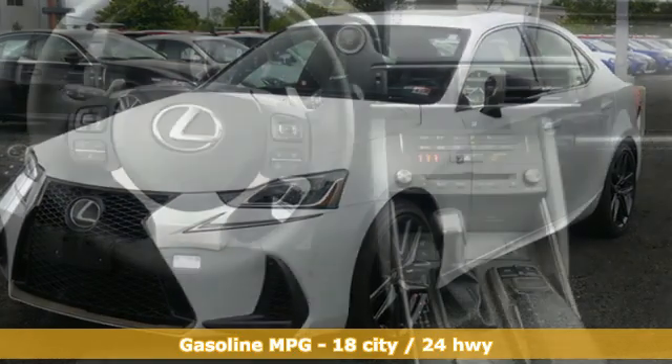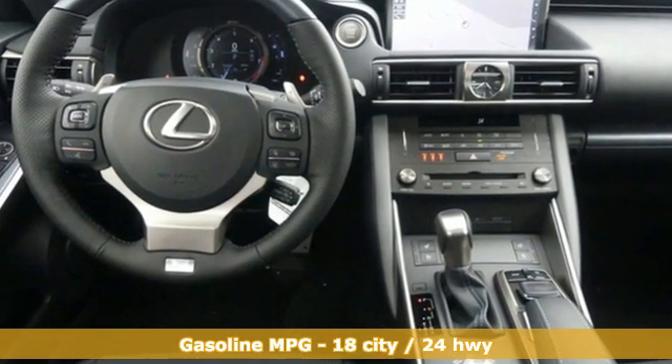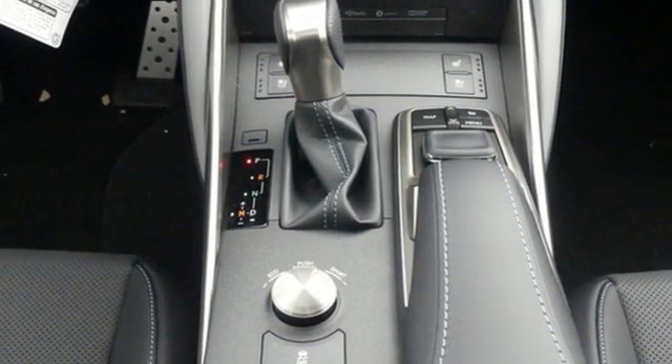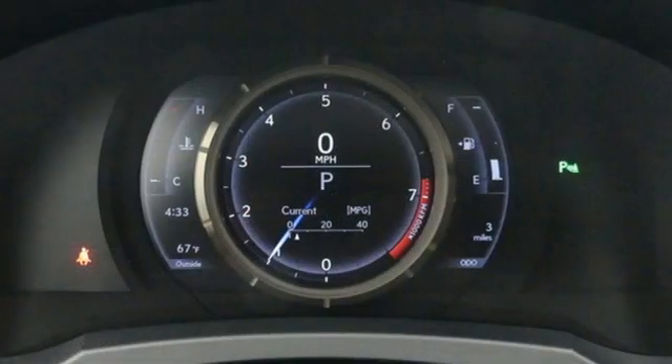Features include integrated navigation system, dual-zone climate control, doors and push button start proximity key, power sliding and tilting sunroof, V6 engine, 4-wheel drive, and smart device navigation.